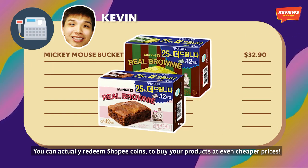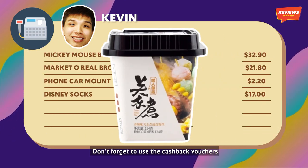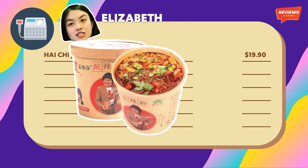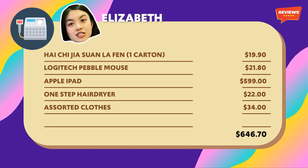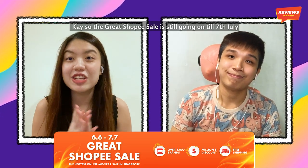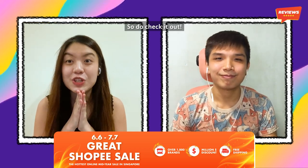You can actually redeem your Shopee coins to buy products at even cheaper prices. Don't forget to use the cashback vouchers to get more Shopee coins the next time you make a purchase. The great Shopee sale is still going on till 7th July, so if you missed the 6.6, don't worry because there's still 7.7. Do check it out!